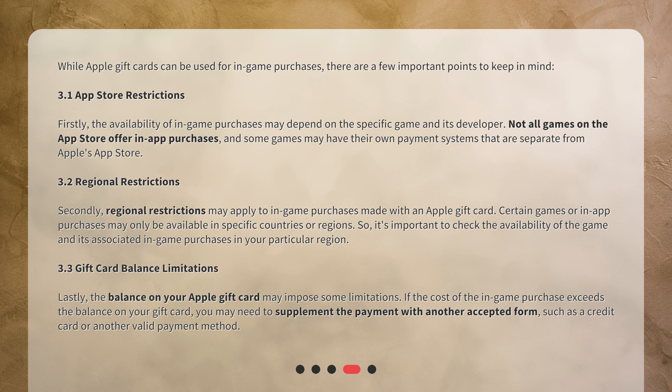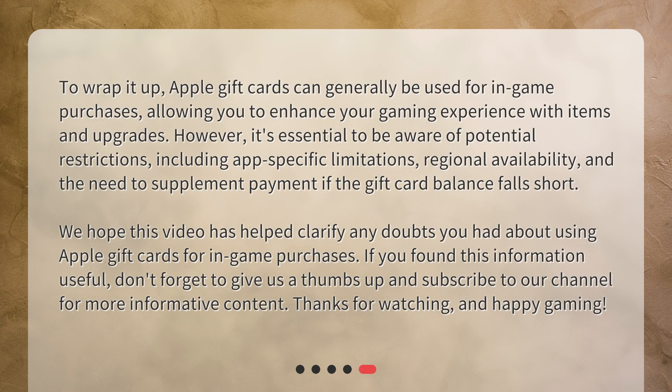Lastly, the balance on your Apple gift card may impose some limitations. If the cost of the in-game purchase exceeds the balance on your gift card, you may need to supplement the payment with another accepted form, such as a credit card or another valid payment method.